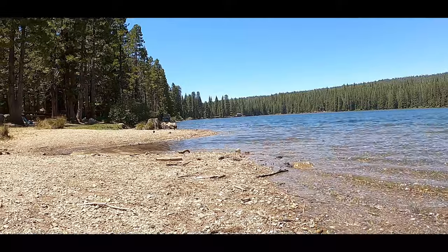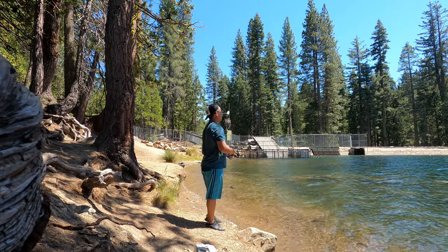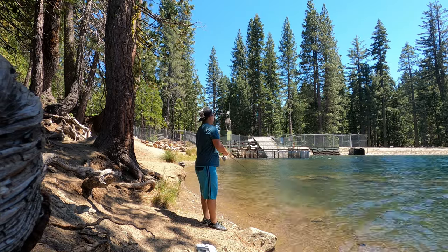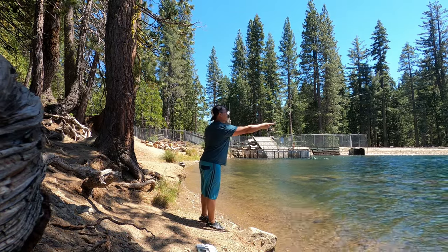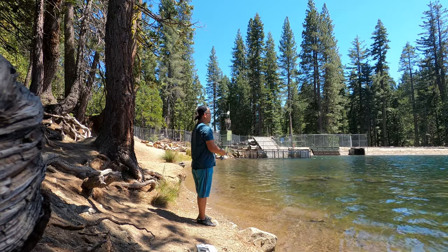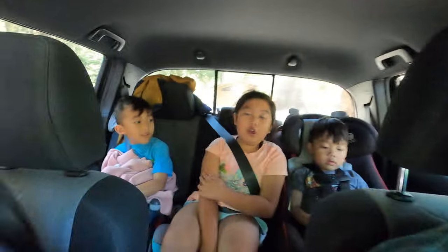Today we are at Fuller Lake. We're with a family. Here's a view of the lake. Got a couple bites but couldn't reel them in. Say goodbye to this lake — bye, Fuller Lake. It was so much fun. We'll meet again next time. Yay!